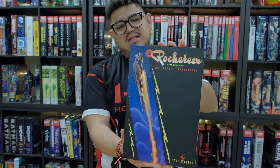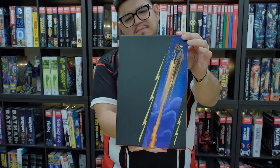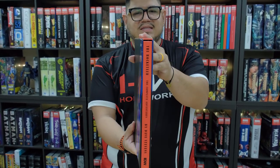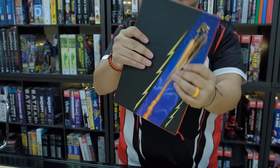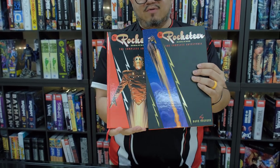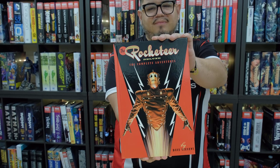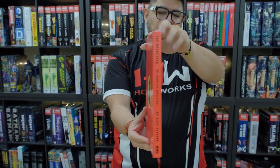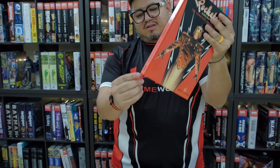Let me show you the slipcase first. Here's the front, the spine of it, and then the back, and then the book looks like this when you see it. Very cool. I'm going to pull out the book. Let's take a look. He's wearing a helmet like the Mandalorian. Very cool. And the back. And it does have a bookmark, as you can see.